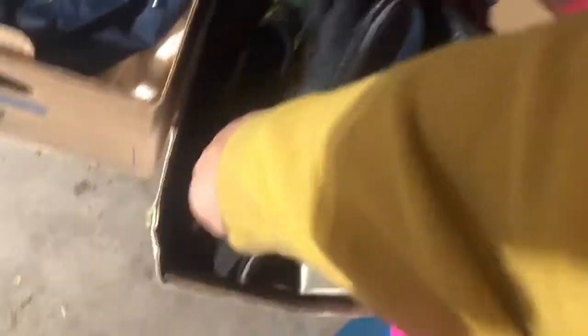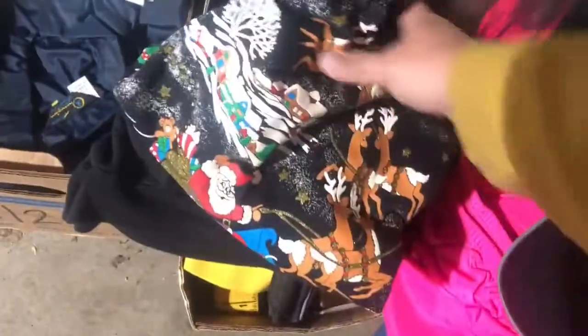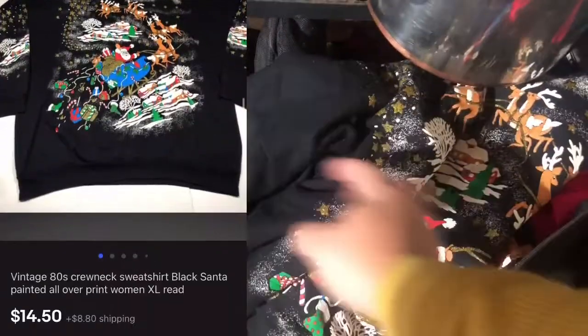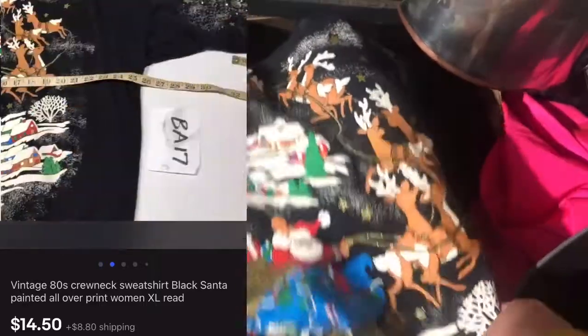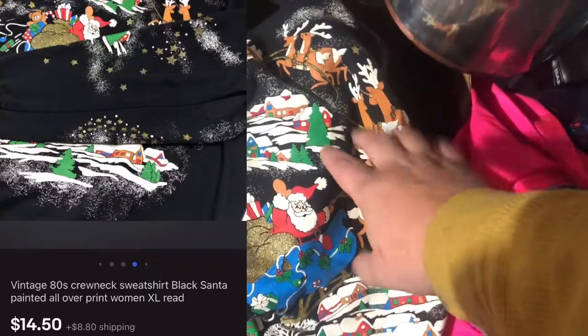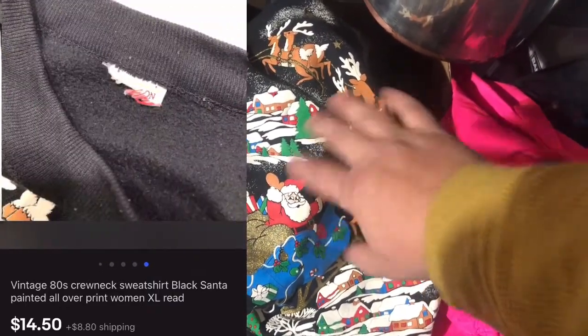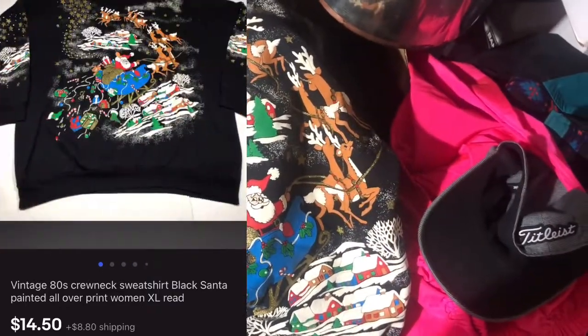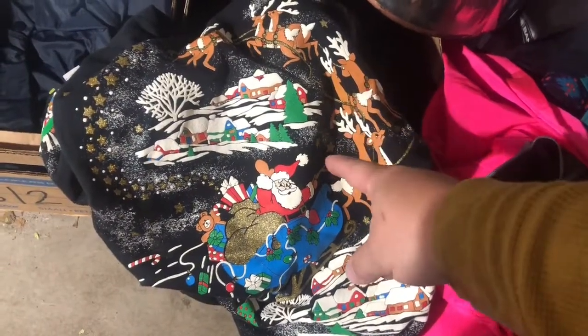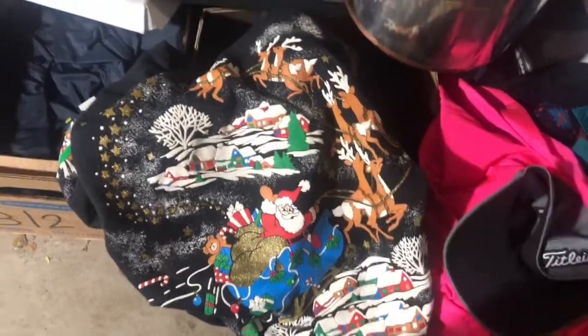Moving into box BA-17 — this has only been listed three or four days. It's this vintage all-over-print Santa Claus sweatshirt, even got this like house print on both arms. I picked this up for a dollar a couple months ago at a yard sale and waited until last week to list it. When I saw it in the unlisted stuff I said I need to get that listed right now — and it sold in about a week.